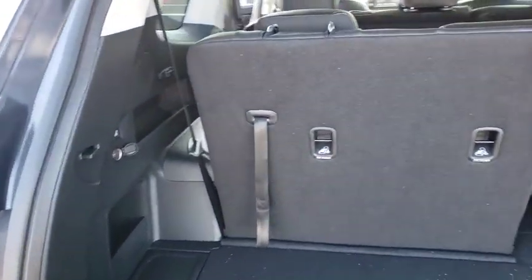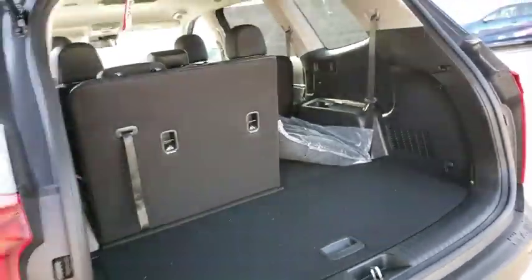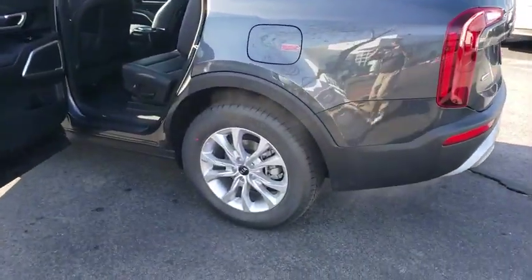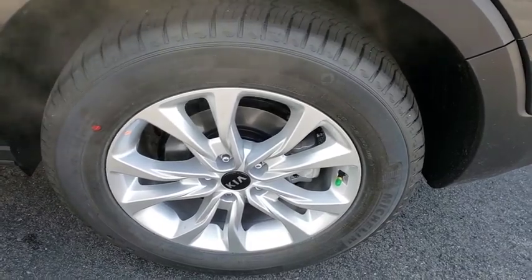Here are some of this vehicle's great options: traction control, leather-wrapped steering wheel, dual airbags, power steering, four-wheel disc brakes, electronic stability control, power windows, trip computer, rear window defroster, security system, panic alarm, and overhead console.